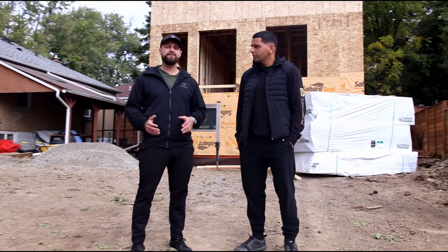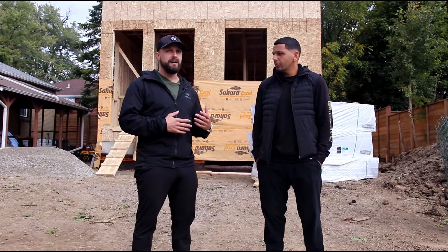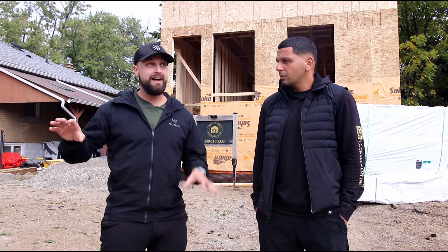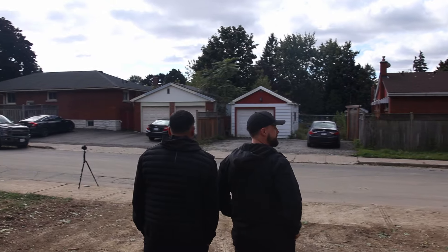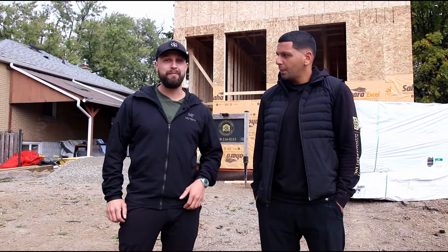Welcome back to the Canadian Real Estate Channel. I'm Adam J.D. Martin, your host, and I'm back with Yasser from Triple Five Construction. This is our second out of 12 videos that we're going to be shooting on site on four different live ADU projects, and this one is a big one. I'm out of my depth here, so Yasser, what are we looking at?